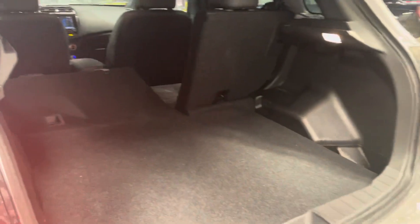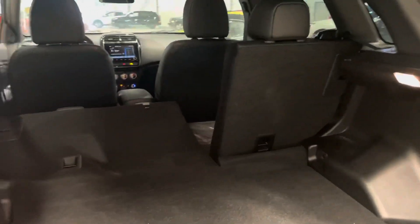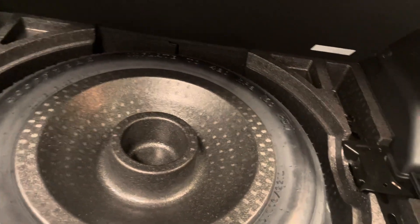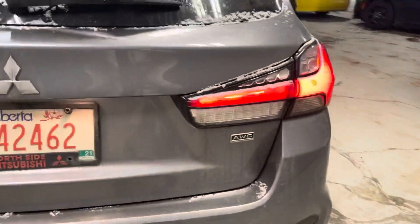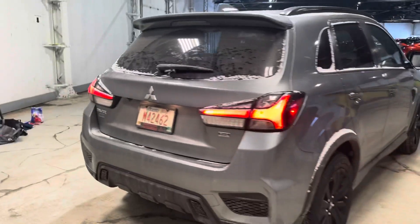Back here you can really see all the different storage options, whether the seats are folded up or completely flat for larger items. They really utilize the space well in the trunk, with extra compartments on either side — perfect for milk, windshield fluid, or anything you wouldn't want rolling around. Underneath we have a full-size spare tire with all the tools needed to change it, which is incredible since most new vehicles are actually getting away from the spare tire.